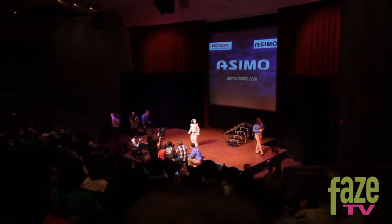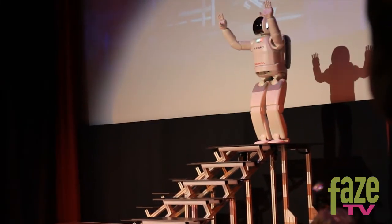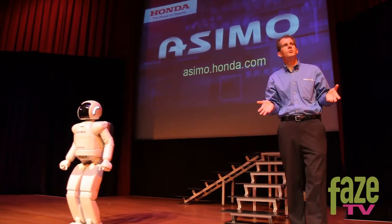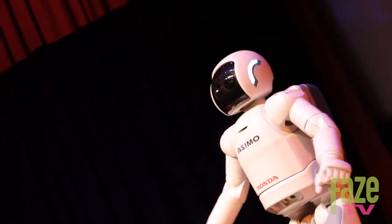Someday Asimo might serve as another set of eyes, ears, and hands to perform important tasks such as assisting the elderly or a person confined to a bed or a wheelchair. Asimo might also perform tasks dangerous to humans, such as fighting fires or cleaning up toxic spills.